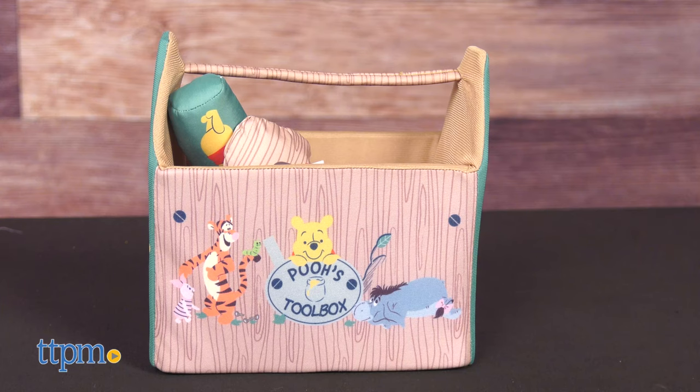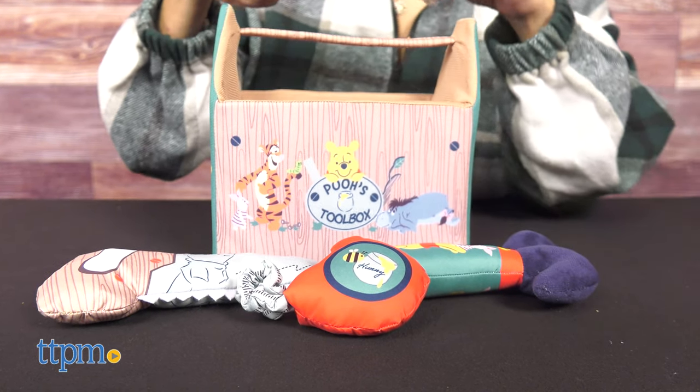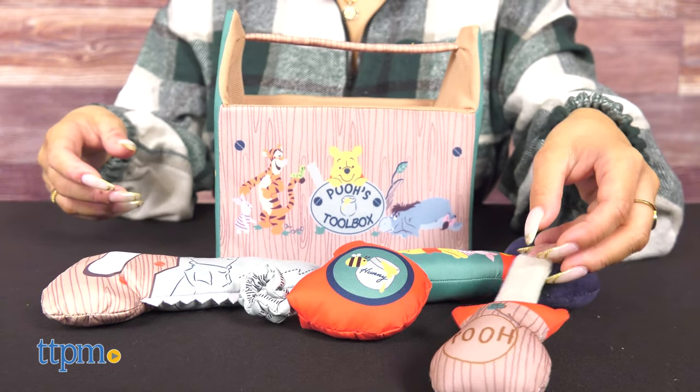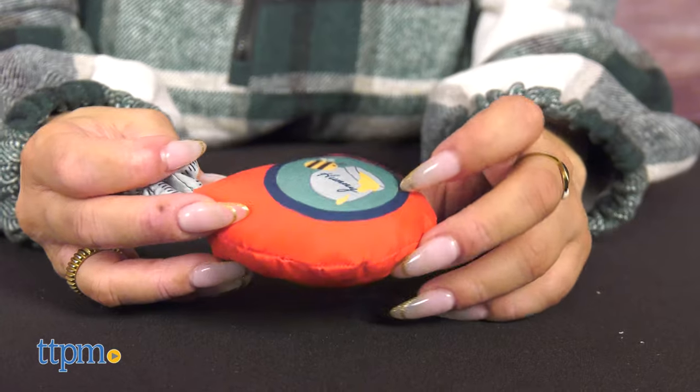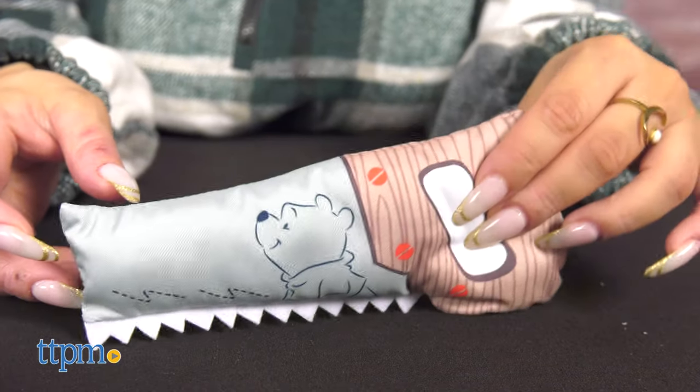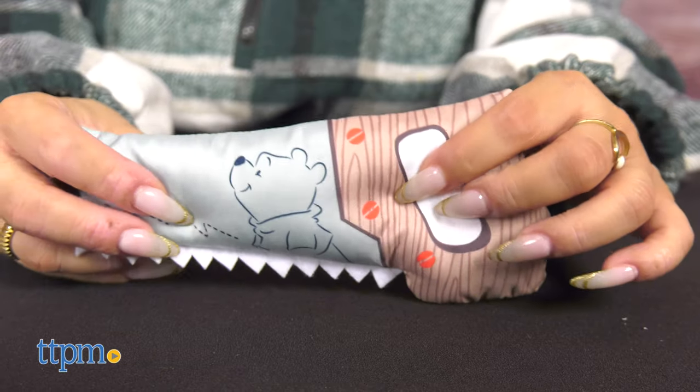Lastly, there's the Winnie the Pooh toolbox. Play with a plush toolbox that measures 7 inches by 7 inches. Enjoy all sorts of fun sounds with a toolbox full of toys that crinkle, squeak, rattle, and jingle. This is great for infants.